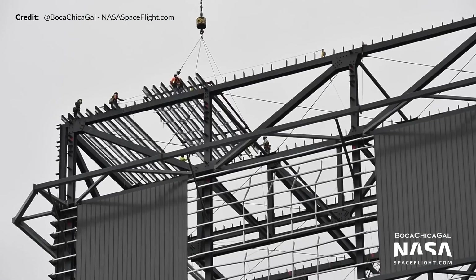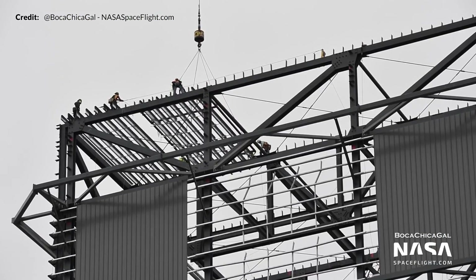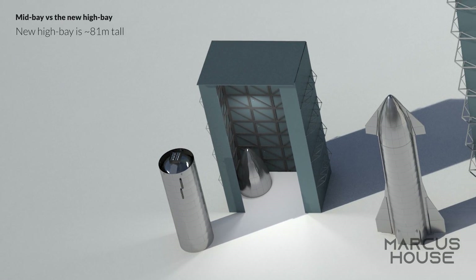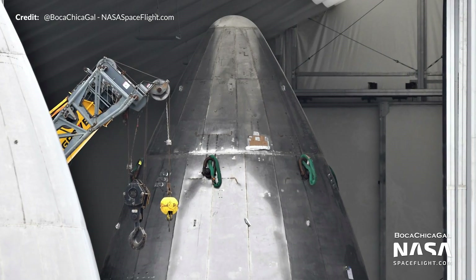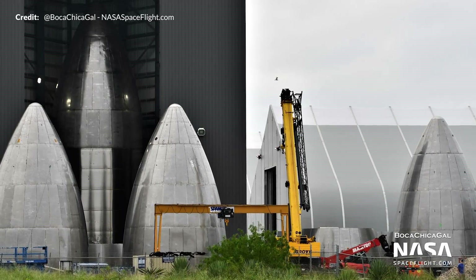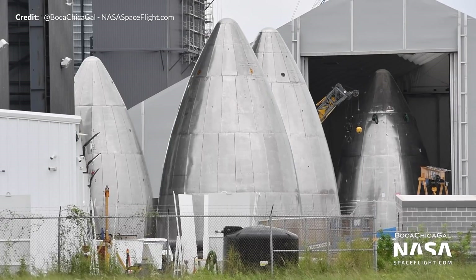In high bay news, the roof scaffolding could be seen being placed, and it shouldn't be long until the high bay — estimated at around 81 meters tall — is completed. It is truly a massive structure compared to the mid bay. Yet another nose cone was recently completed; there are so many now it's hard to guess which nose may be used for which Starship — perhaps this one could be for SN8 or another future Starship.